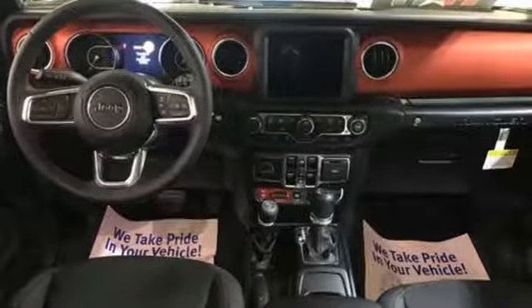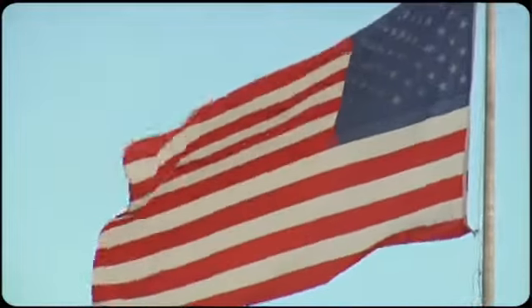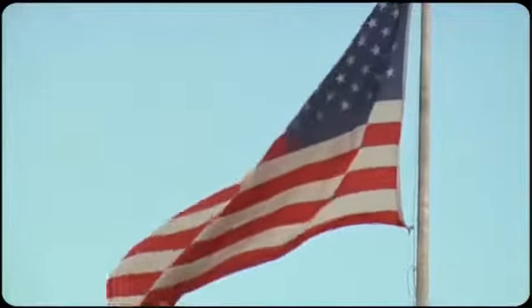The Jeep Life fits your life. They say a journey begins with one step. In this case, it begins with a test drive. Start your next adventure today.